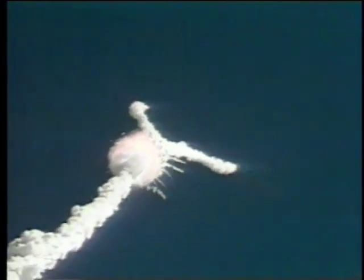Challenger, go with throttle up. 1 minute 15 seconds. Velocity 2900 feet per second. Altitude 9 nautical miles, downrange distance 7 nautical miles.